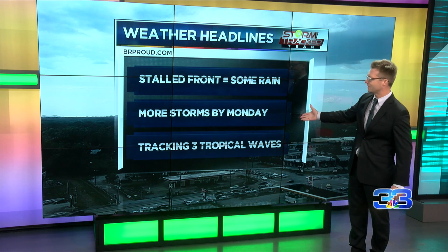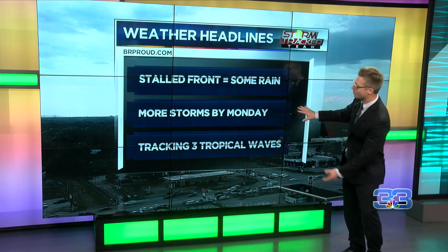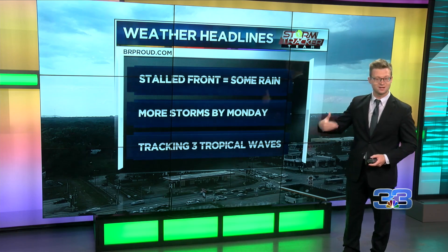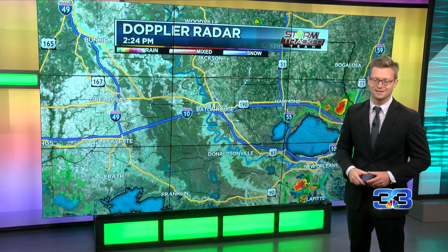A little bit drier moving into the weekend. However, storms return, and it's possibly because of tropical moisture moving into next week, which means there is that threat for heavy downpours. And then we're tracking three tropical waves out there — it's getting very active now across much of the Caribbean and the Atlantic.